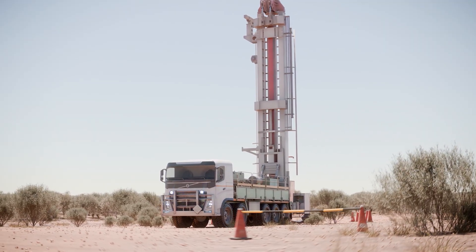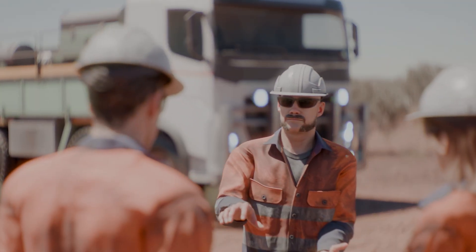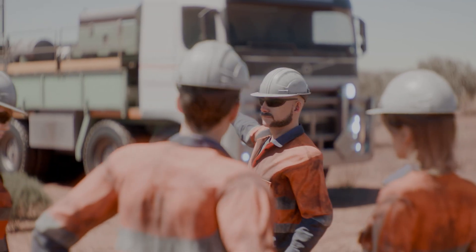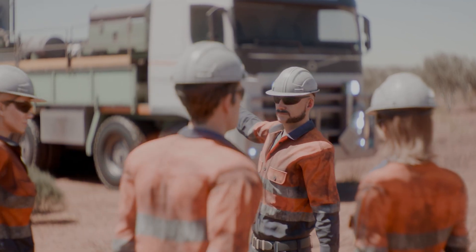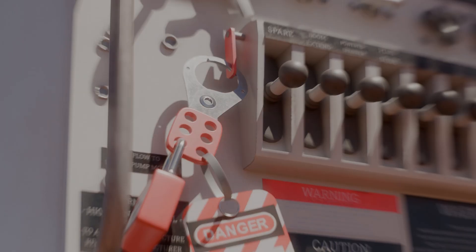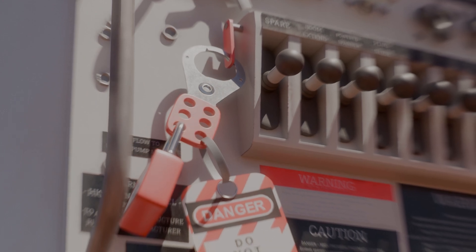These types of incidents often occur due to several contributing factors: the absence of safe work procedures or risk assessments for the task; workers placing wrenches on rod pipes while the drill rig remains energised; and inadequate supervision or training on correct tool use and safe isolation procedures.